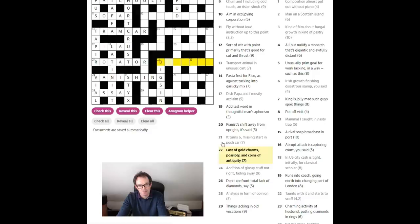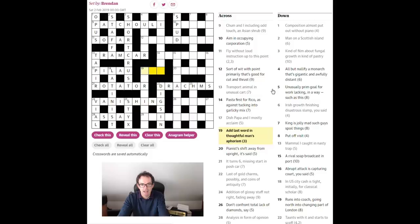'Last of gold' — that's probably the letter D, the last letter of the word 'gold' — and we've got this D here — 'which charms possibly' — an anagram — 'charms, perhaps,' and 'coins of antiquity' — drachmas, from Greece. So drachmas are coins of antiquity — anagram of 'charms' after a D.